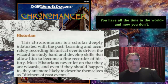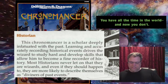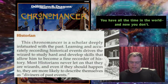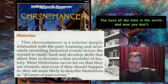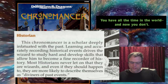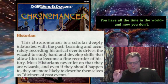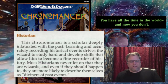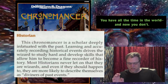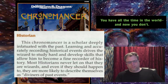The historian chronomancer is a scholar deeply infatuated with the past. They learn and accurately record historical events, developing skills to become a recorder of history. They don't let on that they're wizards and would call themselves 'diviners of past events.' They don't want to change the past - they just want to study it.